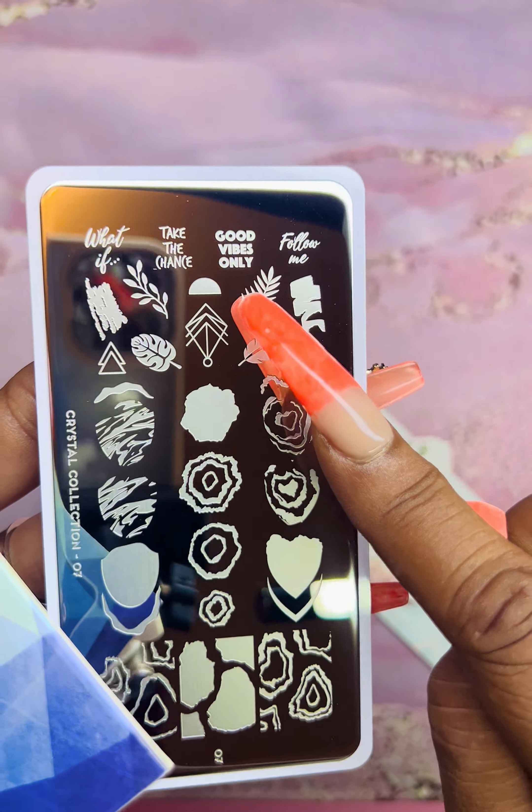Then we have Botanical — one of my favorite collections because it's floral. The artwork on the sleeves is just amazing. This is plate number 12 from Botanical — it also has words and floral patterns. And again, these plates were $2 each. This is a plate from the Rebel Collection, plate number 05 — it has a lot of wording on it.